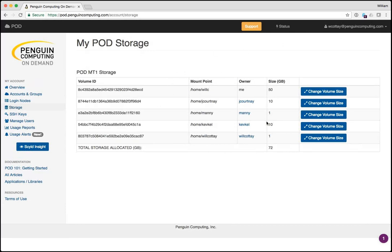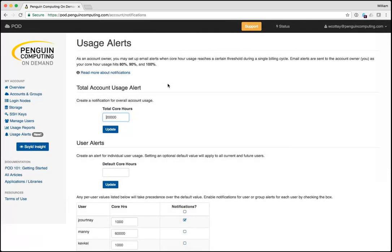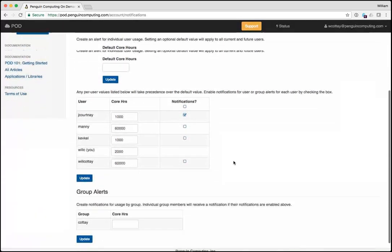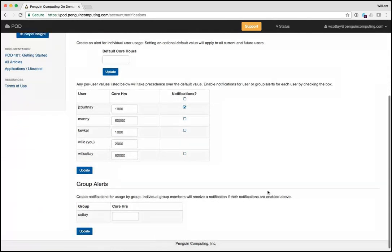Storage is very similar to the login node — you just create storage and can always change your volume size by clicking a button. If you're managing this for a company, you can set account usage alerts and receive email notifications at 80%, 90%, and 100% usage. You can also set limits for individual users and arrange things by groups to be notified on group usage.